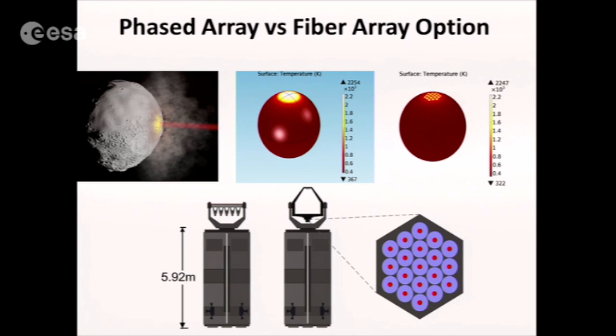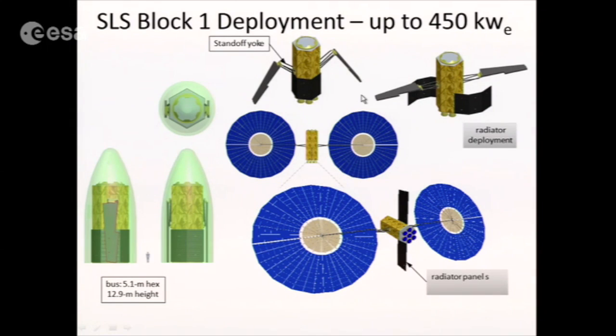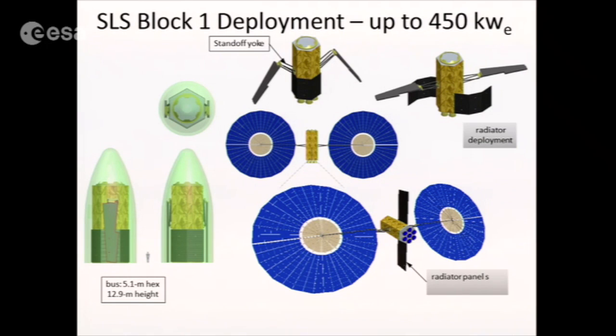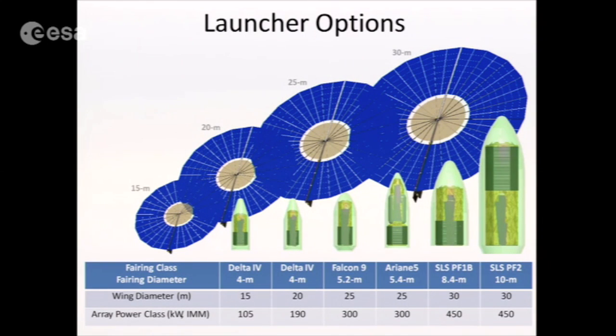There are two approaches shown. One is a phased array approach where all beams are phased onto the target — the temperature gets up to roughly 2,500 Kelvin. The other is an N-element array with the same amount of power, just distributed differently; both have the same flux. This is a Block 1 deployment capable of handling up to 450 kilowatts of electrical power, with standard ATK solar panels up to 30 meters in diameter that fit into an SLS Block 1 shroud. You don't even need a Block 2 — a Block 1 will do it.